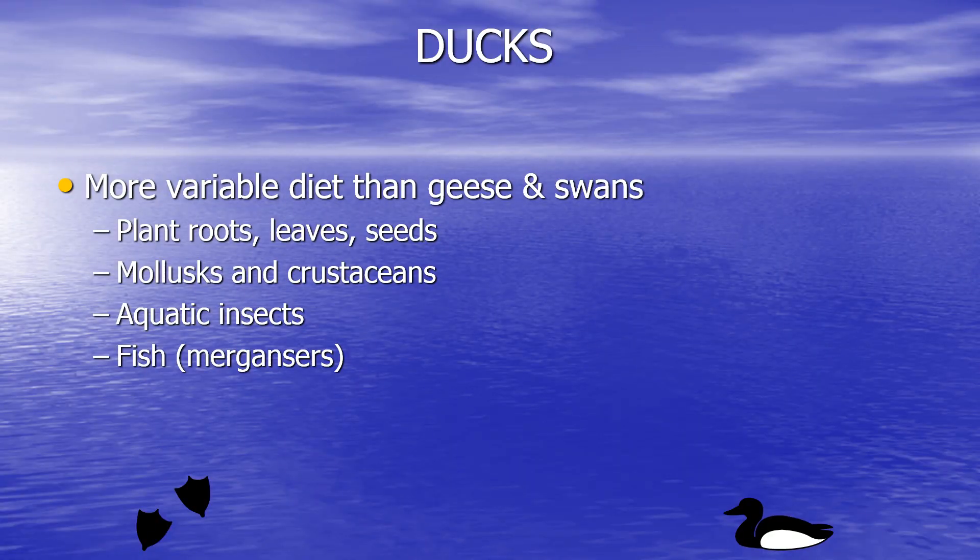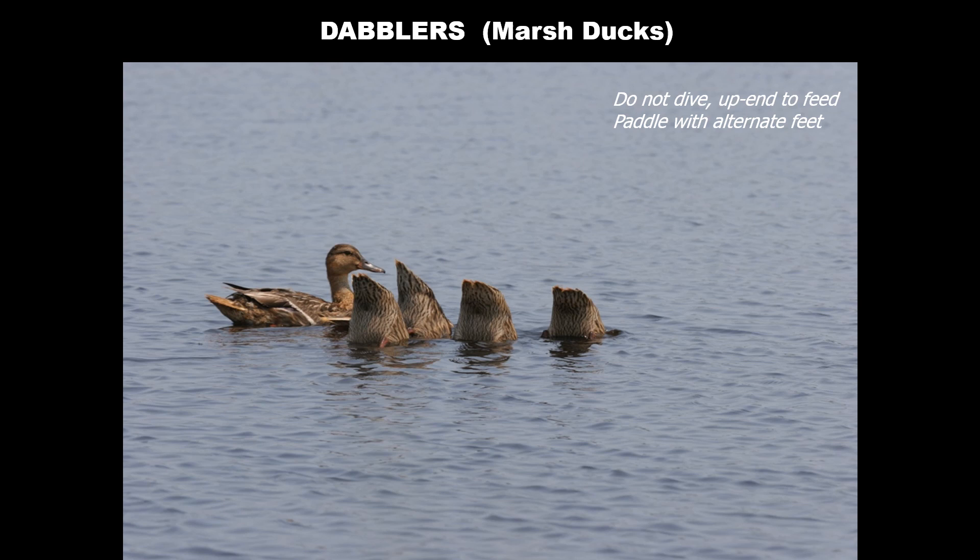Unlike the geese and swans that are primarily vegetarians, ducks have a much more variable diet. They do eat plants, but some also eat various kinds of shellfish, aquatic insects, and in the case of mergansers, fish. In general, we classify ducks into two broad groups. The dabblers, or marsh ducks, upend and feed in shallow water bodies, mostly on aquatic vegetation — you often just see their butts sticking out of the water.